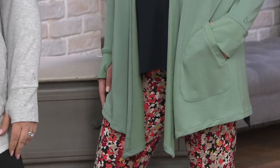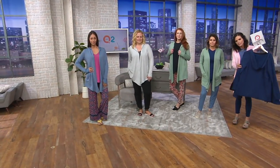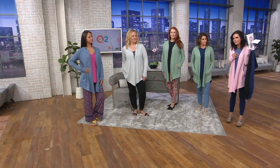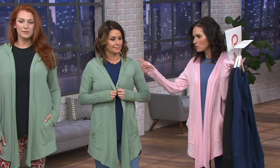$29.98. We have this on a three easy pay of $9.99 with a major credit card or your QCard. Colors we have are navy, black — I've got on what we're calling a coral heather, but it's pink. It's definitely pink — a soft baby pink. Then we have soft olive, and this is very popular.